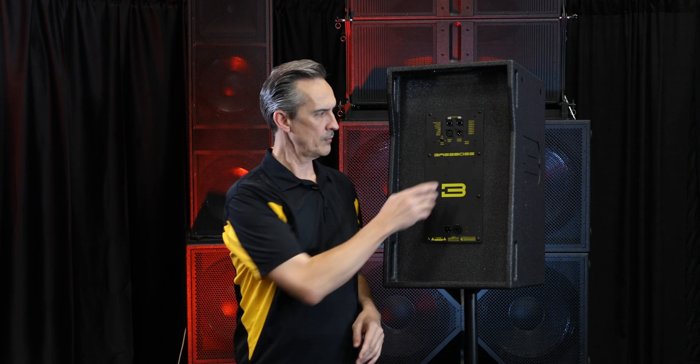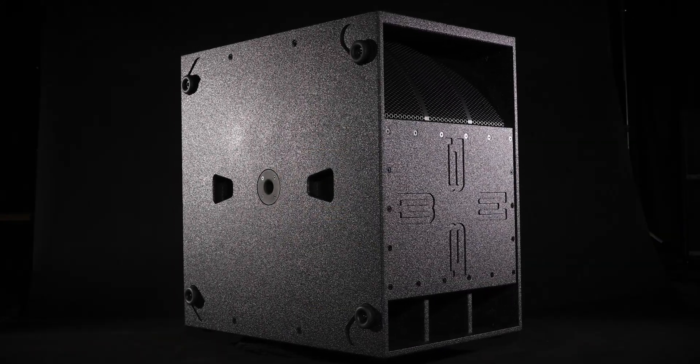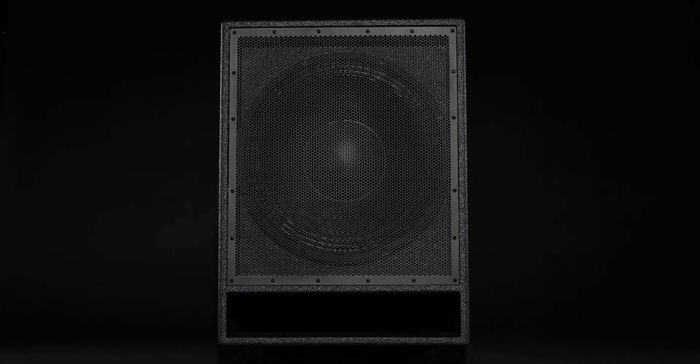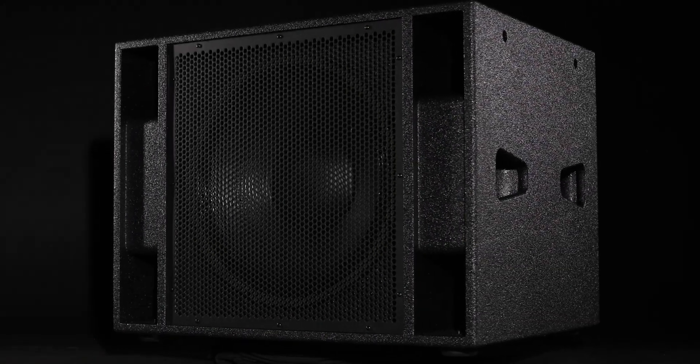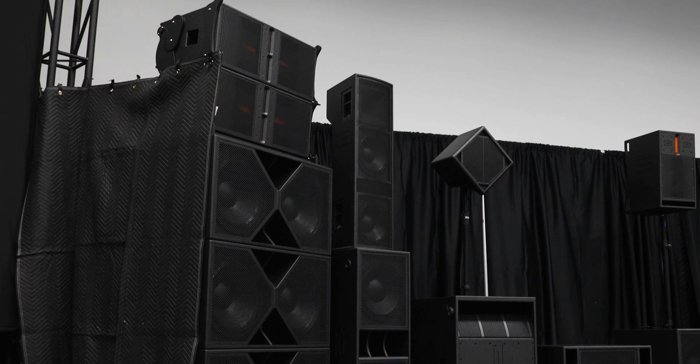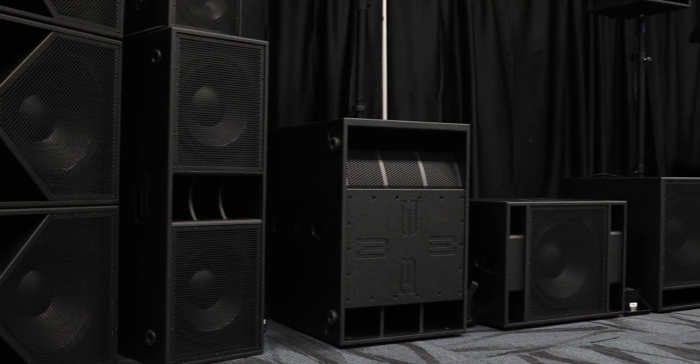There are eight presets in each top box and eight presets in each subwoofer of the new Mark III line, and the combination gives you 64 different possible combinations. You can match the high pass and low pass filter frequencies and run them at similar levels. If you boost your low frequency levels, that shifts your effective crossover frequency up in frequency, so you can then shift the high pass filter in the top box higher and get a smooth transition.